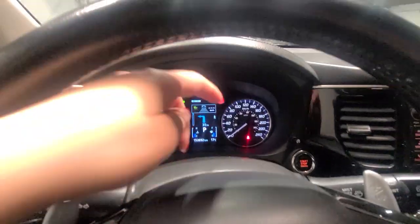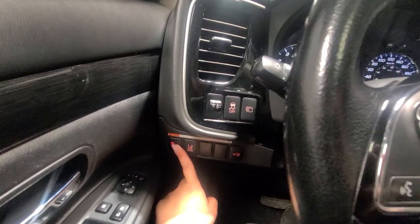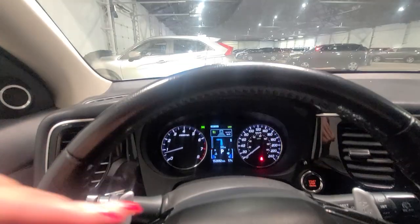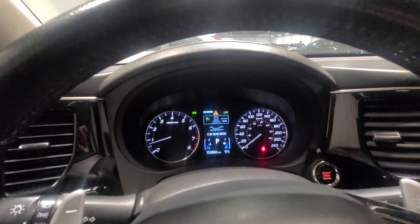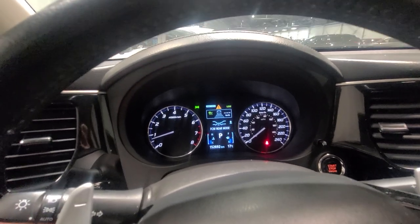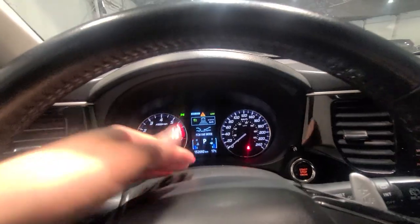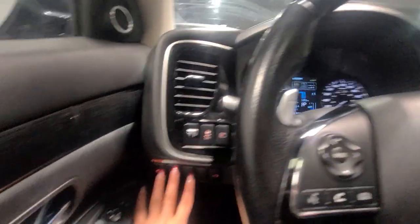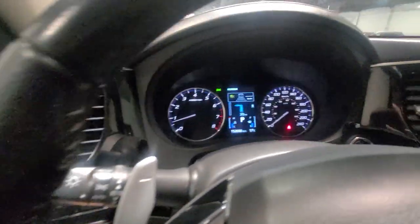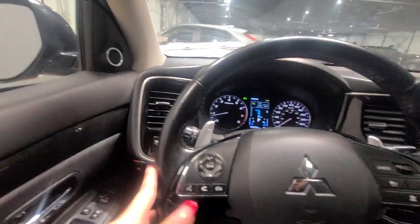We're going to have our forward collision mitigation, which goes hand in hand with the adaptive cruise control — far, middle, or near. Forward collision mitigation is a safety feature and you can set which mode you'd like it in. You can choose how much reaction time you want between you and the vehicle in front of you. Lane departure warning — I have it on, and I always like to have it on. If you're drifting out of your lane, it will warn you.